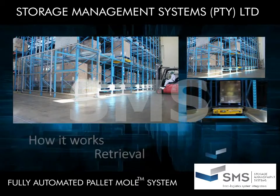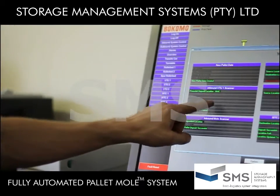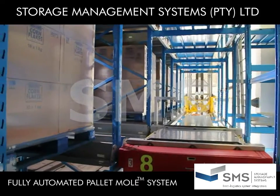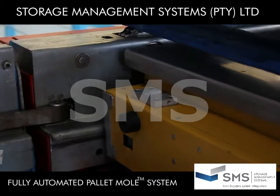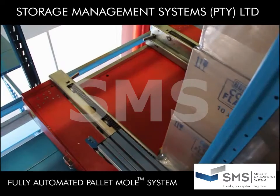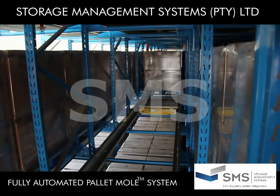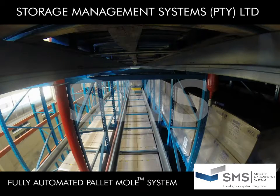Here's how the FAM system retrieves a pallet. TRACKIT WMS Software directs the Pallet Mole and the Mole Transfer Car to the correct row of storage, and the Pallet Mole moves to beneath the pallet to be retrieved. The Pallet Mole lifts the pallet and delivers it to the Mole Transfer Car, which moves to the Vertical Transfer Unit. The Pallet Mole stays behind and goes to retrieve the next pallet, as the Vertical Transfer Unit lowers the Mole Transfer Car and the pallet to the correct outbound station.